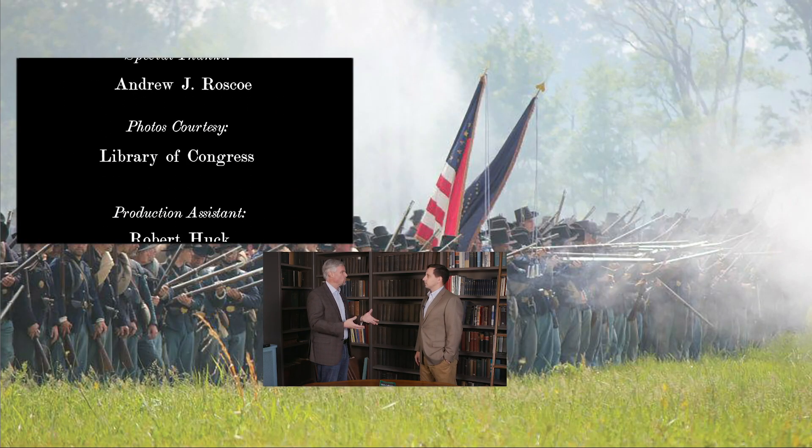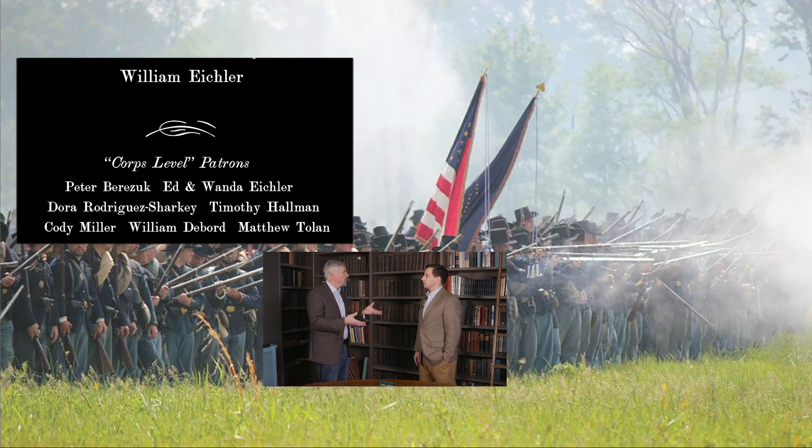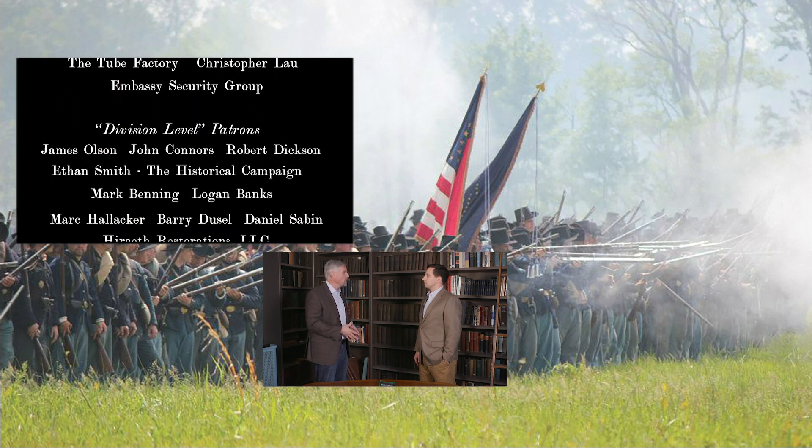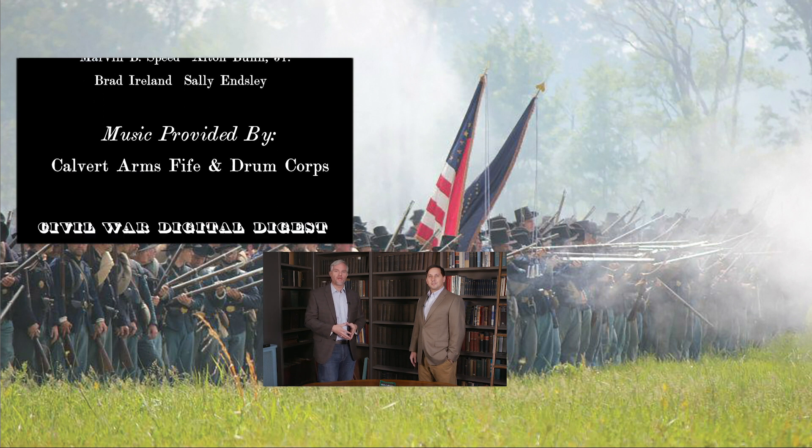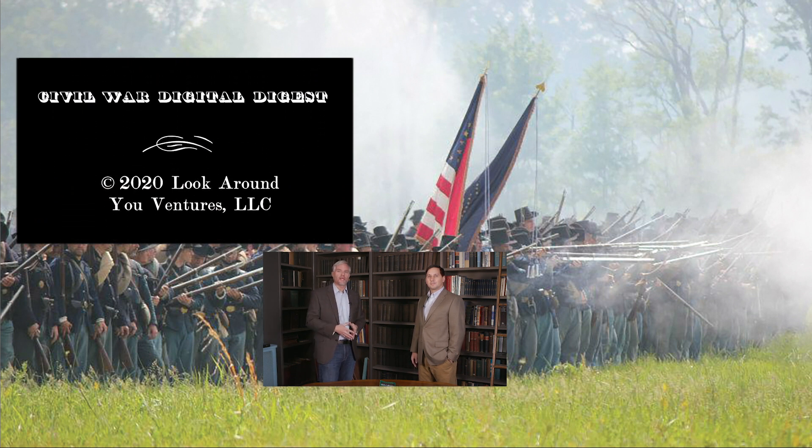Thanks for bringing this story. As when we talked about the Iron Brigade at Gettysburg, we're looking at some more nuanced pieces of history — and thanks for bringing this little concept that was tried in the Army of the Potomac and telling us a lot more about it. Appreciate the time. Thank you very much for having me. And thank you for joining us at the Civil War Digital Digest. We'll see you in a couple of weeks.